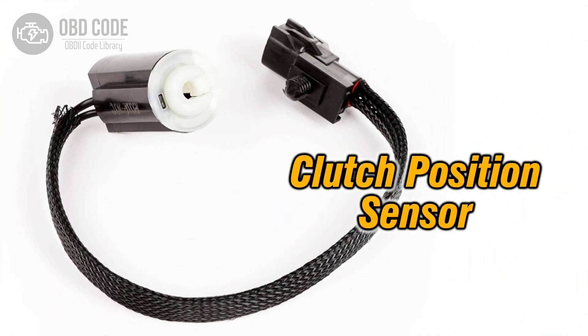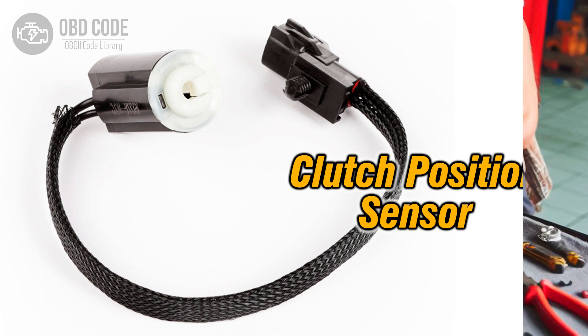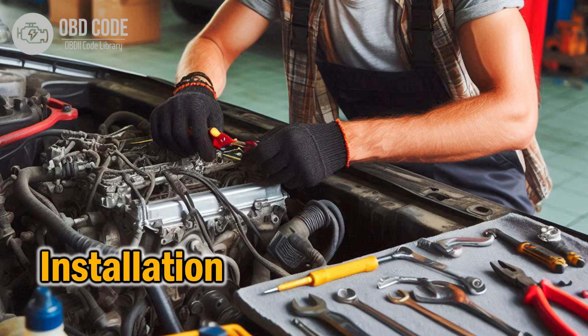5. Check for a short-to-ground in the clutch position sensor circuit. Use a multimeter to measure voltage between the sensor signal wire and ground with the ignition on but the engine off. If voltage is near zero volts, there may be a short-to-ground. Ensure that the clutch position sensor is installed correctly and properly aligned with the clutch mechanism.